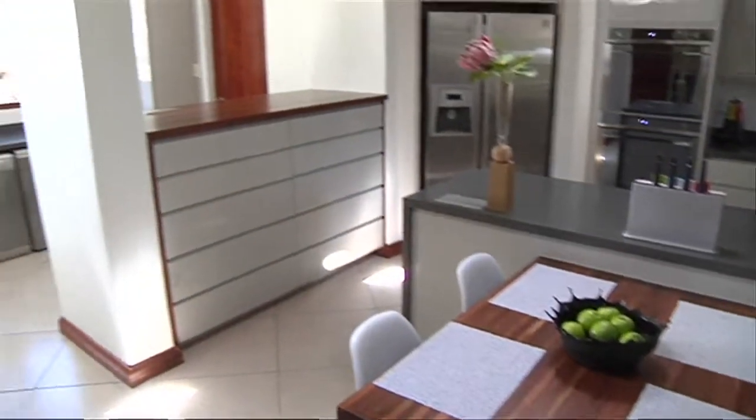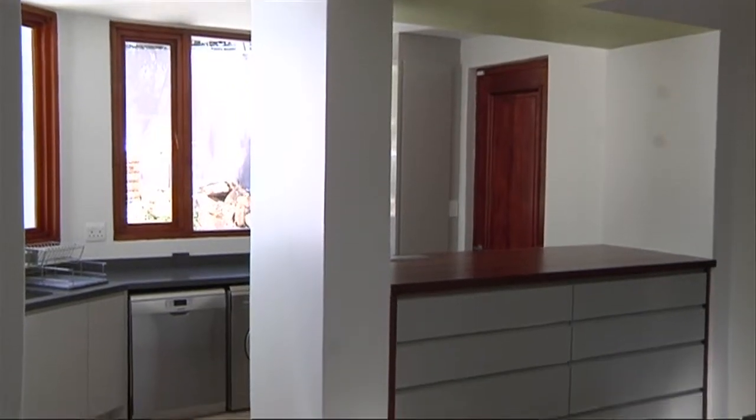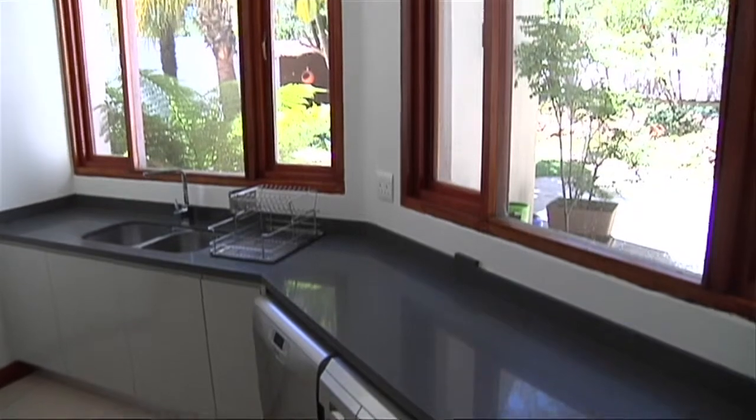A higher section on this side with a lot of drawers still keeps it open. We've got the light from the windows, but we're hiding the scullery so that you can't really see it from the main kitchen point of view.